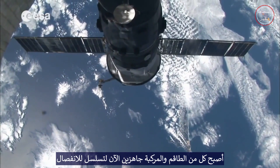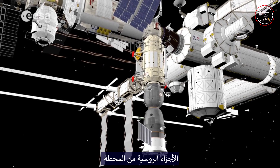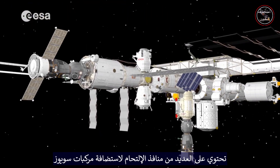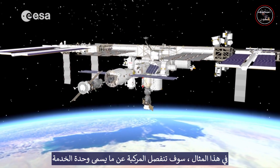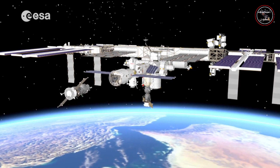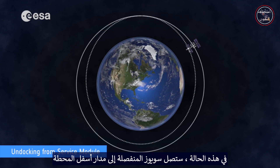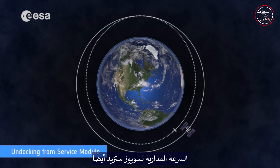Both crew and vehicle are now ready for the undocking sequence. The Russian segments of the station have several docking ports for hosting Soyuz vehicles. In this example, the vehicle is going to undock from the so-called service module. In this case, the undocked Soyuz reaches an orbit below the station, and the orbital velocity of the Soyuz also increases.